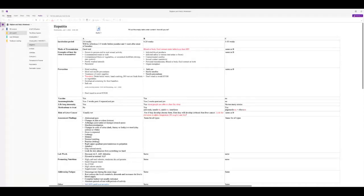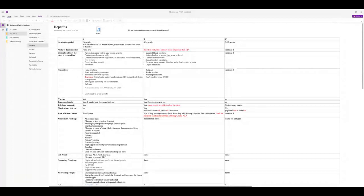With hepatitis, we're only going to focus on the three most popular types in this country: A, B, and C. You need to know how they're transmitted, which ones have vaccines, et cetera.